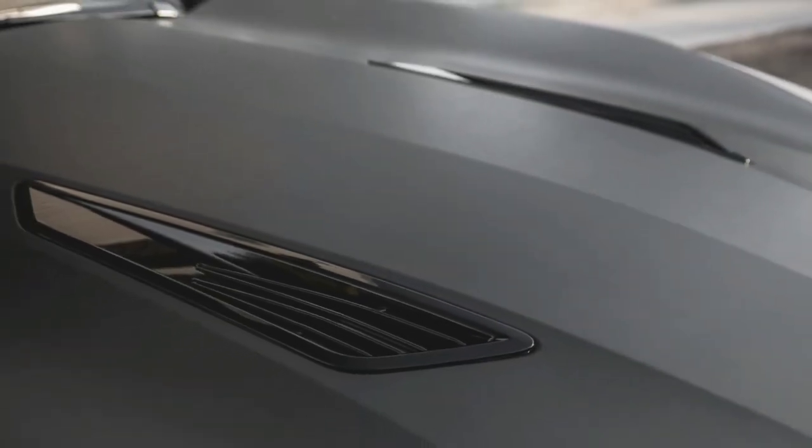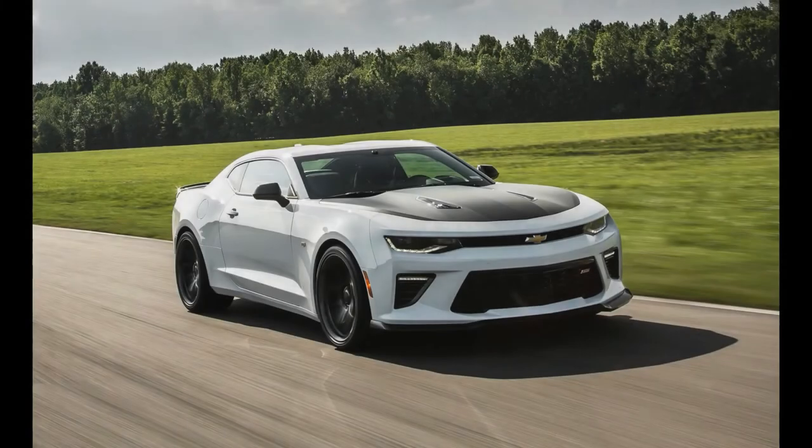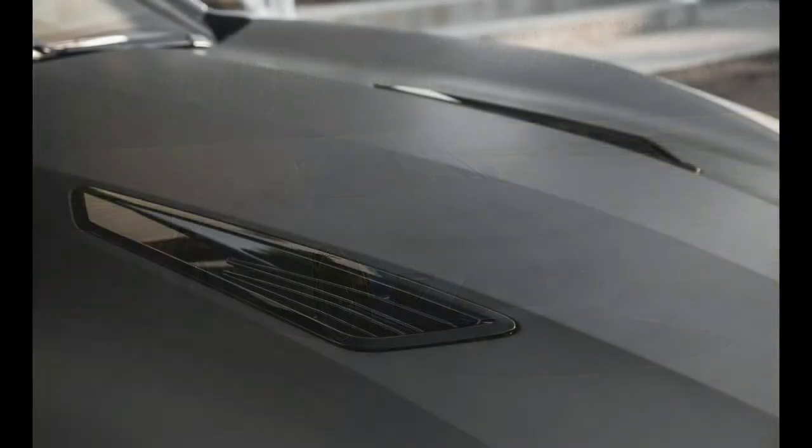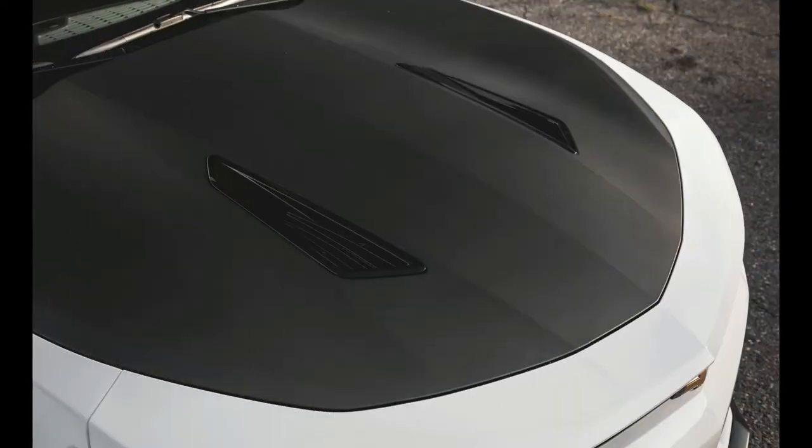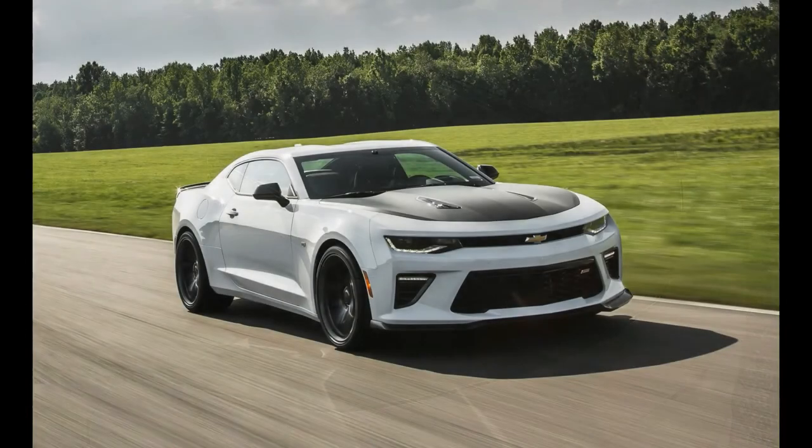It also features Recaro front sport seats. Every Camaro 1LE has a satin black hood, a three-piece raised spoiler that provides significant downforce, and other functional refinements. While there are less expensive V8-powered Ford Mustangs and Dodge Challengers, none can match the track capabilities of the Camaro SS 1LE.